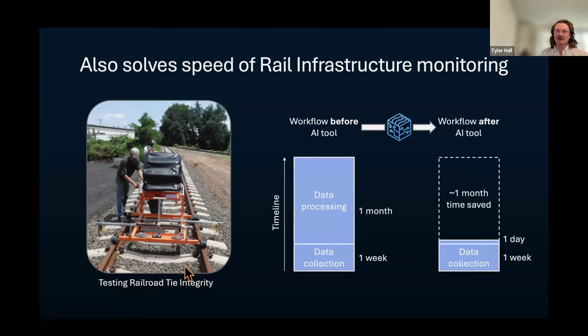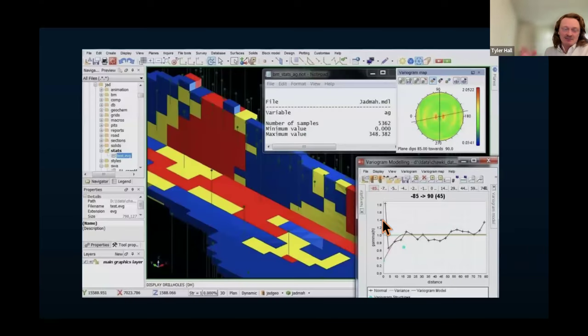By streamlining that physical simulation, we're able to save an entire month in data processing. What we're observing in industry is that the software people use is inaccessible — it's unable to solve highly computationally intense problems. The state-of-the-art software all looks like this: menus, buttons, scrolls, windows. It's the fundamentally inaccessible way that resources are discovered, planned for, mined, and processed. Nobody without an advanced degree will ever be able to use these tools, and they don't benefit from advanced computational techniques.